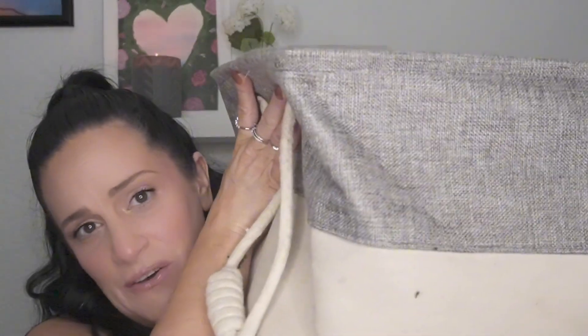We're back with another empties video. If you guys are not already, make sure you hit that subscribe button so you do not miss out on any of my future uploads, and give this video a thumbs up if you enjoy it. Now let's jump into the video.